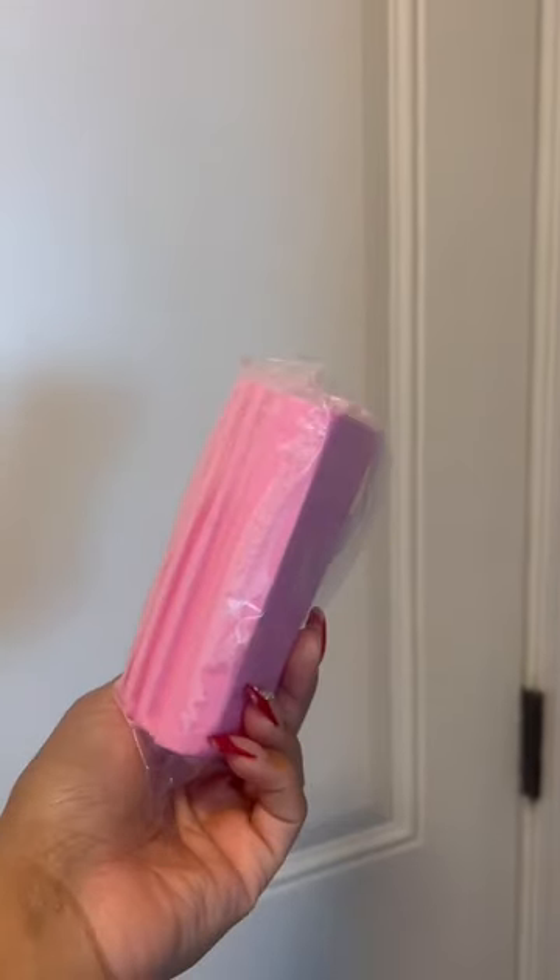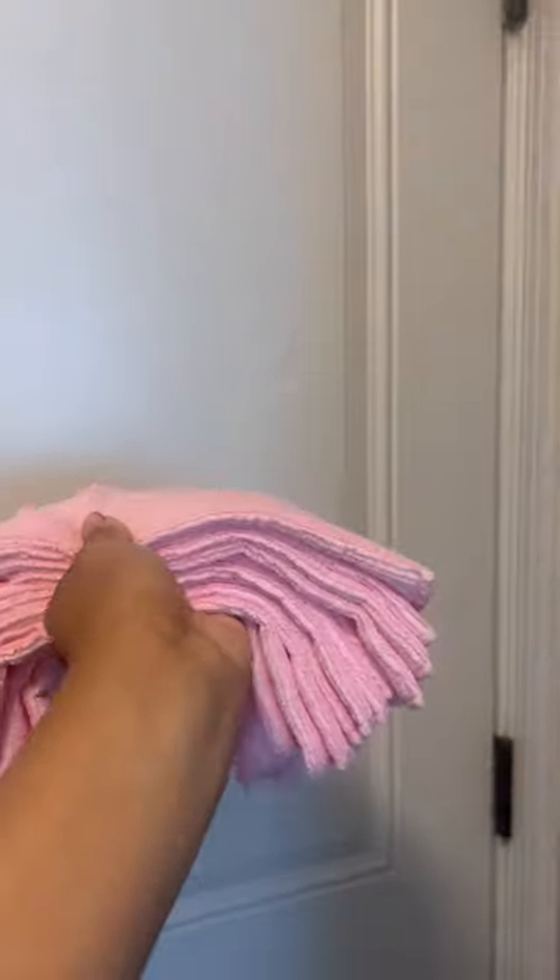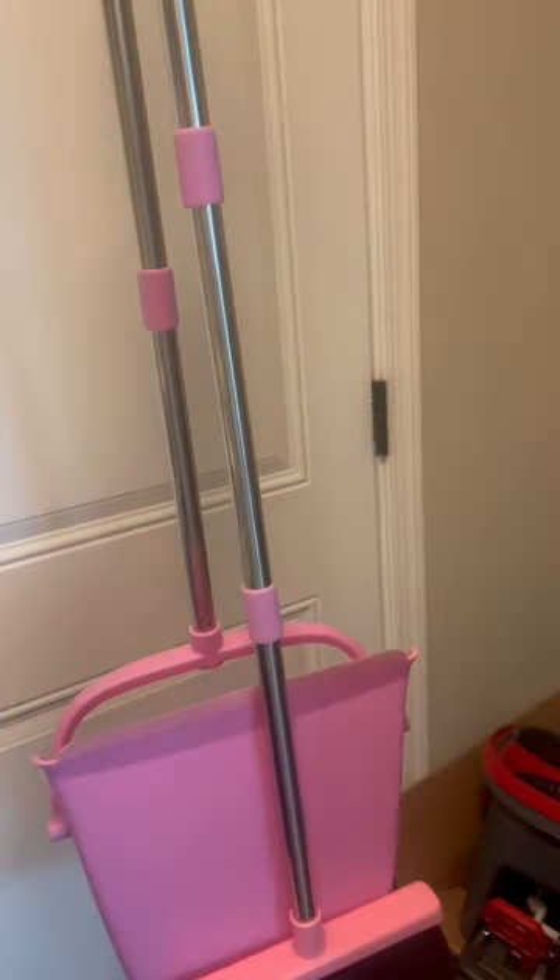On to some cleaning supplies: this duster sponge, microfiber cloths, broom and dustpan set, and these mop slippers.